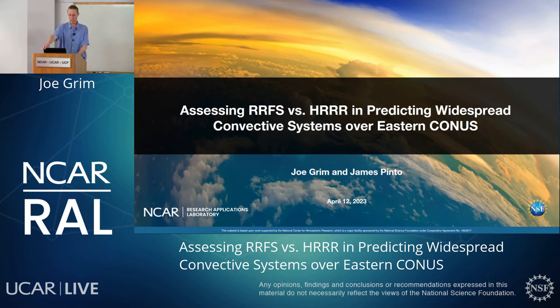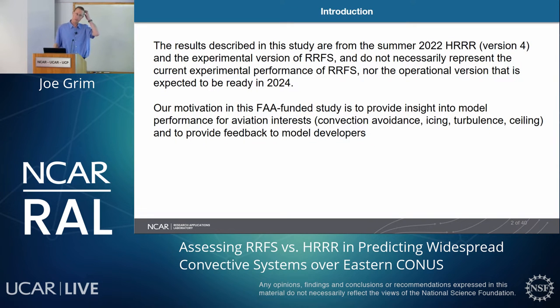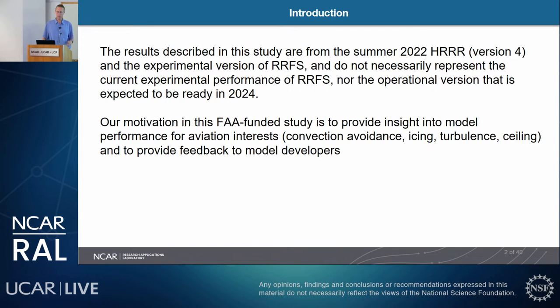Thanks for the introduction, Jared. I want to start by thanking James Pinto, who worked on this research with me and provided great insight. To introduce this study, the results described here are from the summer 2022 HRRR version 4 and the experimental version of RRFS/RUFUS. They don't necessarily represent the current experimental performance of RUFUS, nor the operational version expected to be ready in 2024.